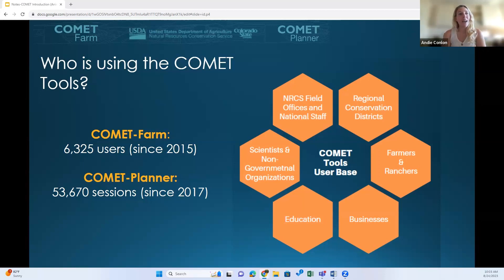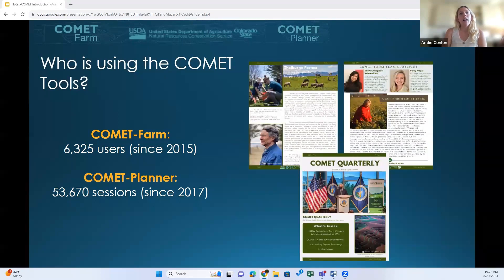Because users can't create an account in Comet Planner, we can only measure the number of sessions rather than users, but we do know that users vary from farmers, ranchers, and planners to higher ed groups and businesses. Some of these users are featured in our Comet quarterly newsletter when they've offered to share how they're using the tool. Some examples are Shelburne Farms in Vermont, American Farmland Trust, and Carbon Cycle Institute. The newsletters also tend to feature major updates and tips and tricks on how to use the tool.